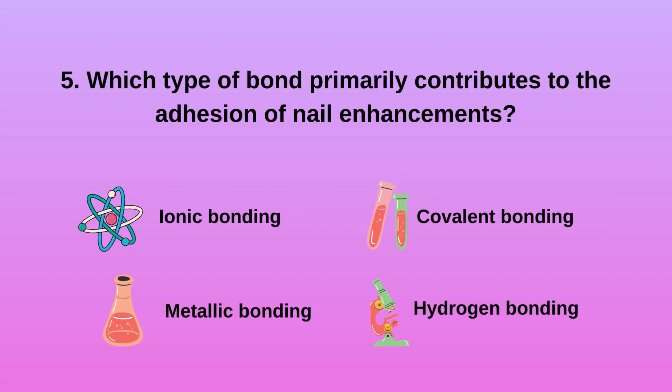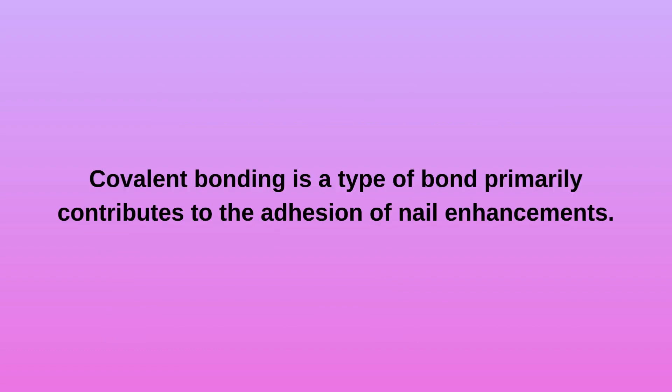Question 5. Which type of bond primarily contributes to the adhesion of nail enhancements? a. Ionic bonding. b. Metallic bonding. c. Covalent bonding. d. Hydrogen bonding. Covalent bonding is the type of bond that primarily contributes to the adhesion of nail enhancements.